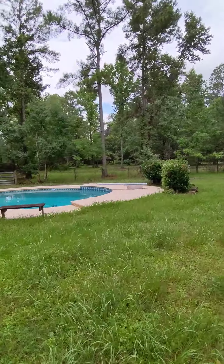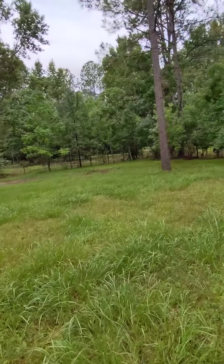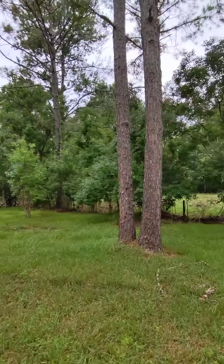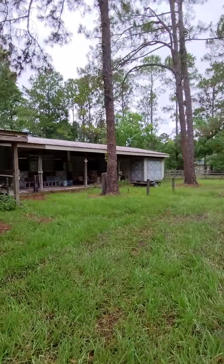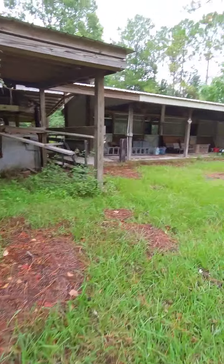The property has a good size lot. This is the drain field and septic right here. The lot goes all the way back out to the woods. It's been rainy and it's a little soft here, but not terrible.